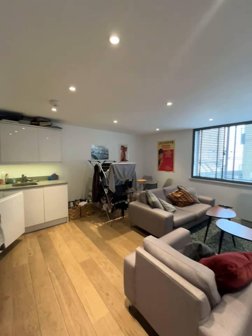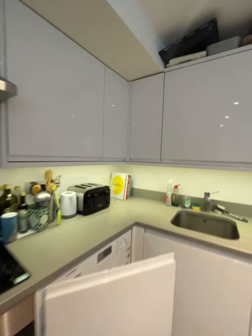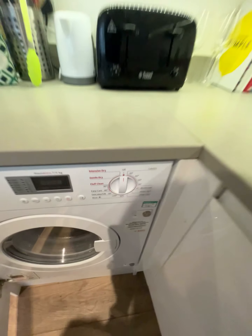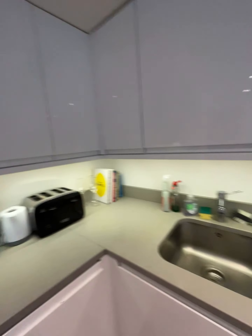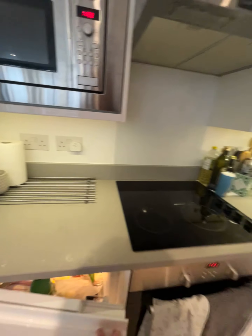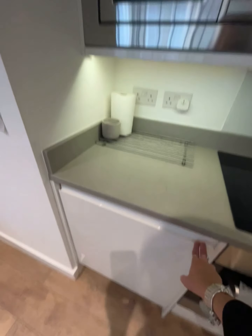There's an intercom here. The property comes unfurnished. In the kitchen you have a washing machine with a dryer, a dishwasher, standard cupboards, a built-in microwave, an electric hob and oven, and a fridge with a small freezer.